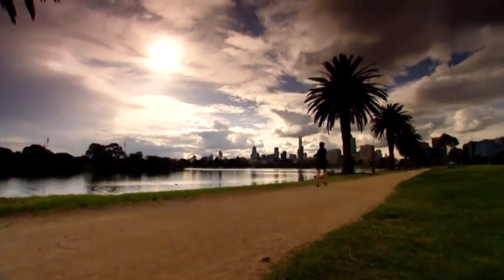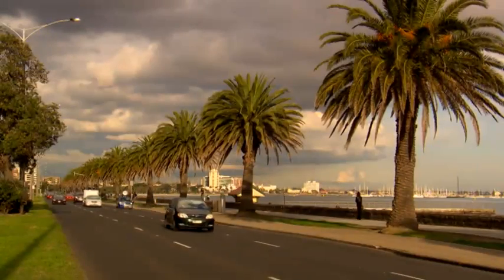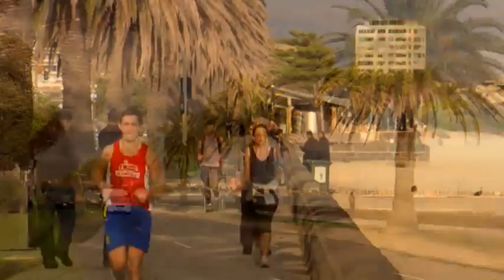We'll give you an idea of what parts of the course might be like for the runners, with some special film captured out on the course.